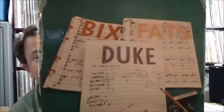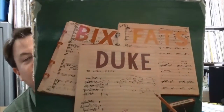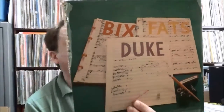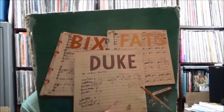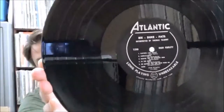Another old Atlantic — this is Bix Beiderbecke, Duke Ellington, and Fats Waller interpreted by Thomas Talbert. It's an early Atlantic; looks like the arrangements are by Thomas Talbert who also conducted. I recognize a few jazz musicians on this one. It's got a Sound of Philadelphia inner sleeve, which isn't correct obviously, but it's on the older Atlantic black and silver label — that's pretty cool.